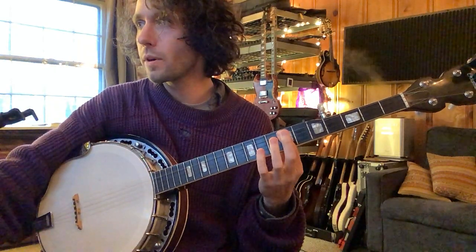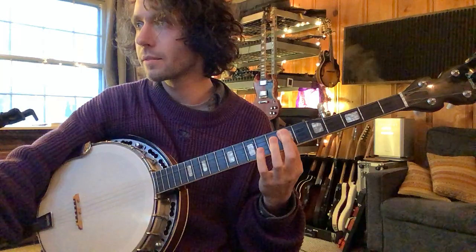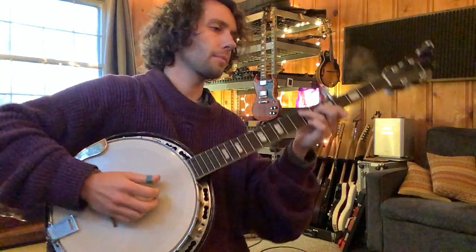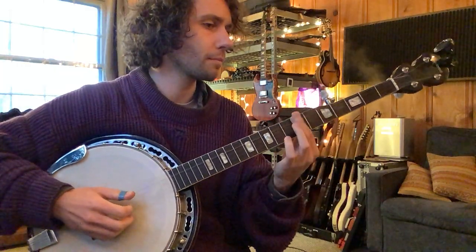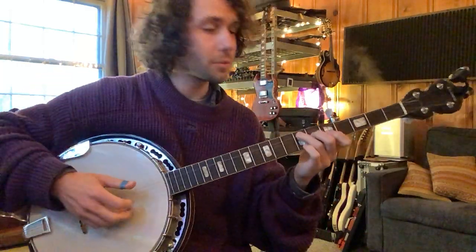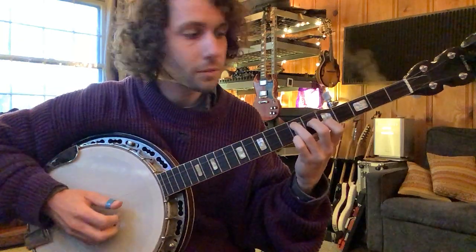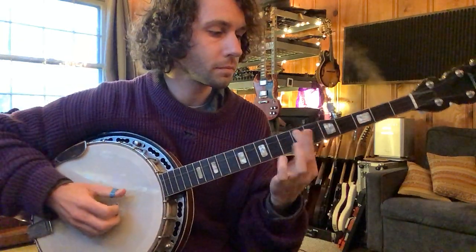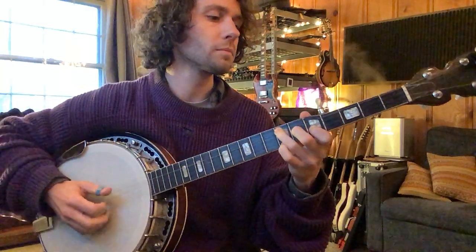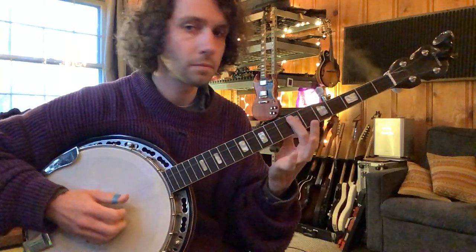Here's how it sounds with this song. One, two, three, four. Headed down south to the land of the pine. I'm coming my way to North Carolina. Staring at the road. I pray to God I see headlights.